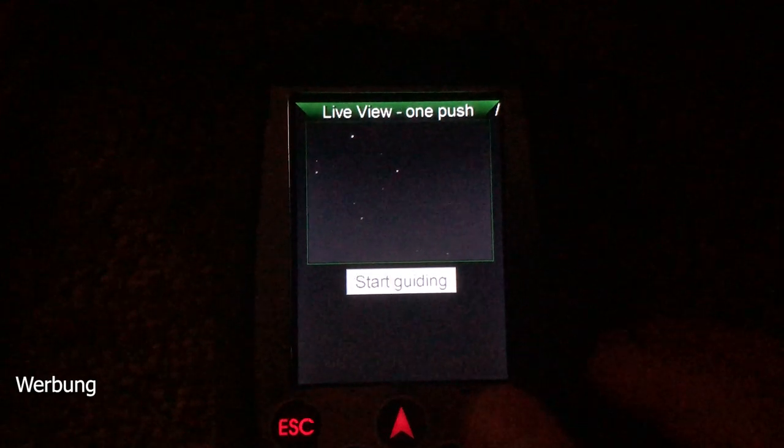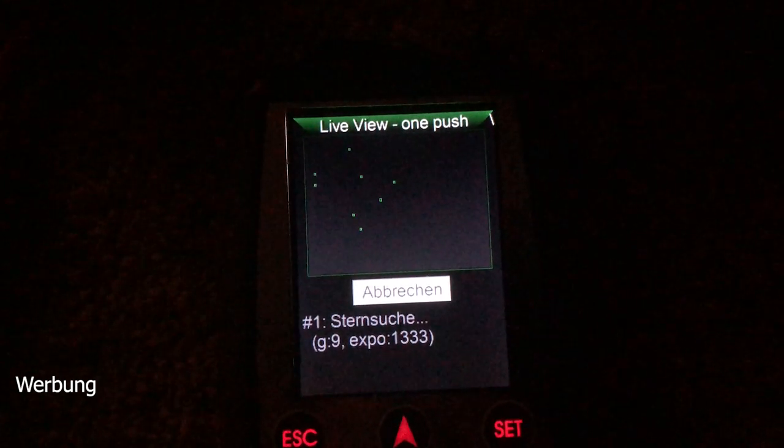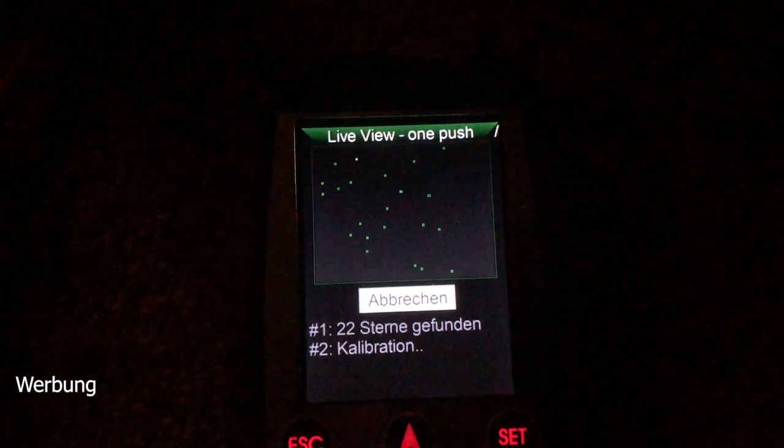The so-called One-Push feature is very interesting — that's what you saw at the very start of the video. When you turn on the MGen, this One-Push screen appears and you literally press one button: calibration starts automatically, and after about 30 seconds the MGen automatically begins guiding. This is a unique feature — I haven't seen it on any other guider — and it makes getting started extremely fast and fun.